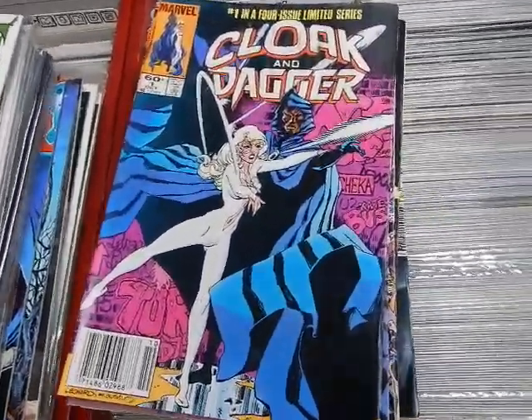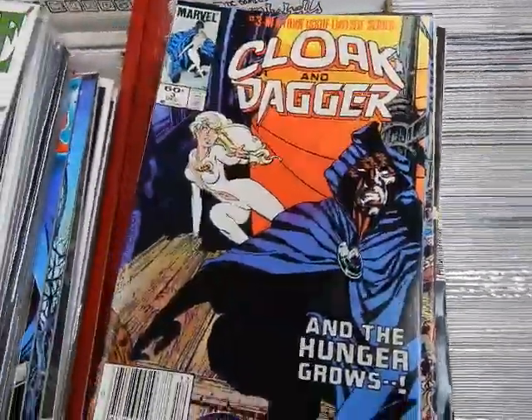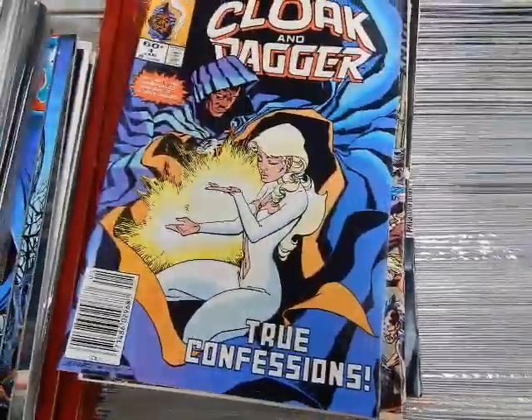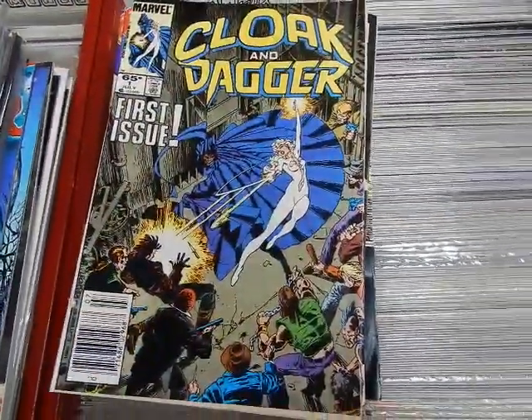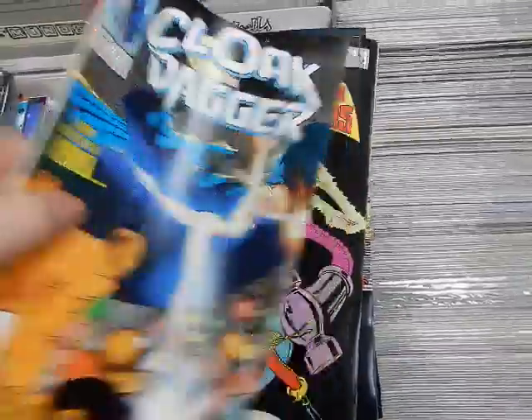Like this issue of Cloak and Dagger — we've got issues one, two, three, four, and issue one of the short ongoing series, and two.